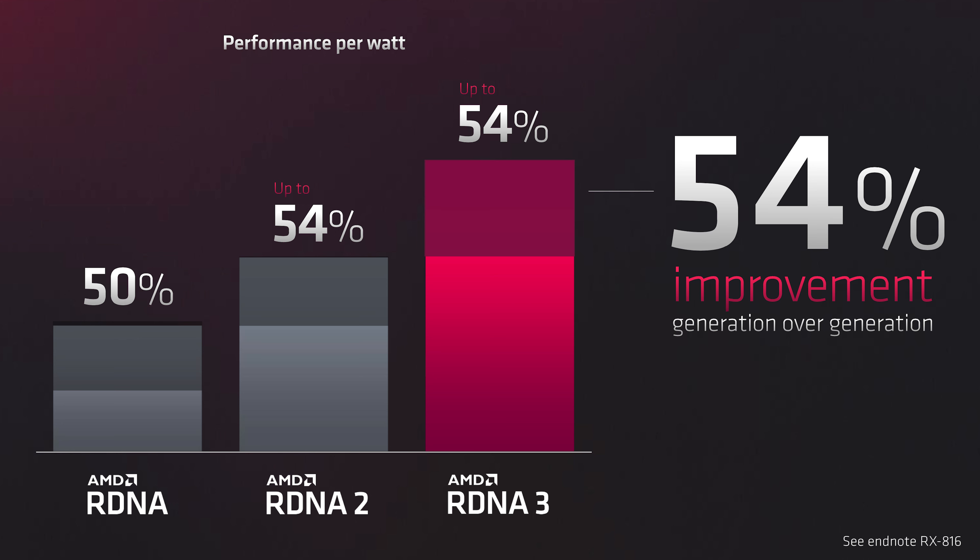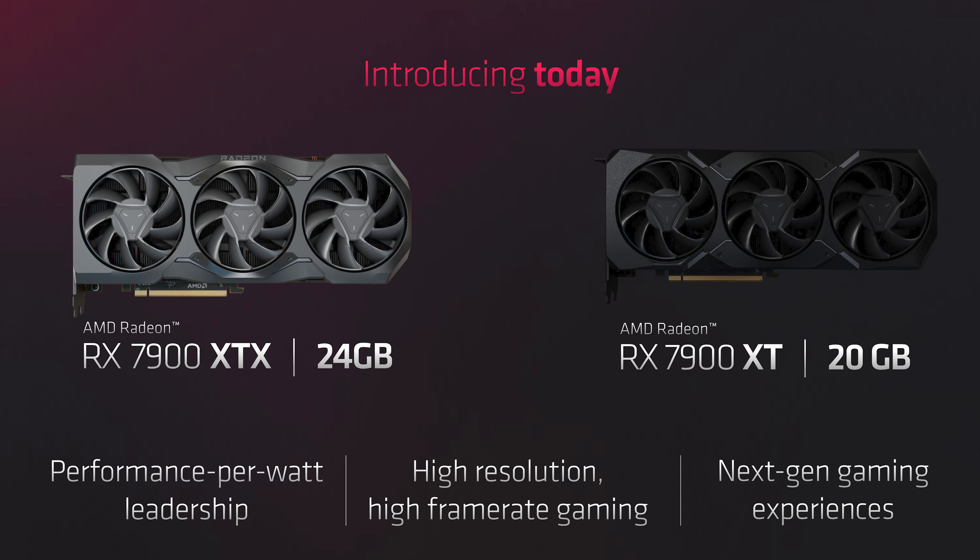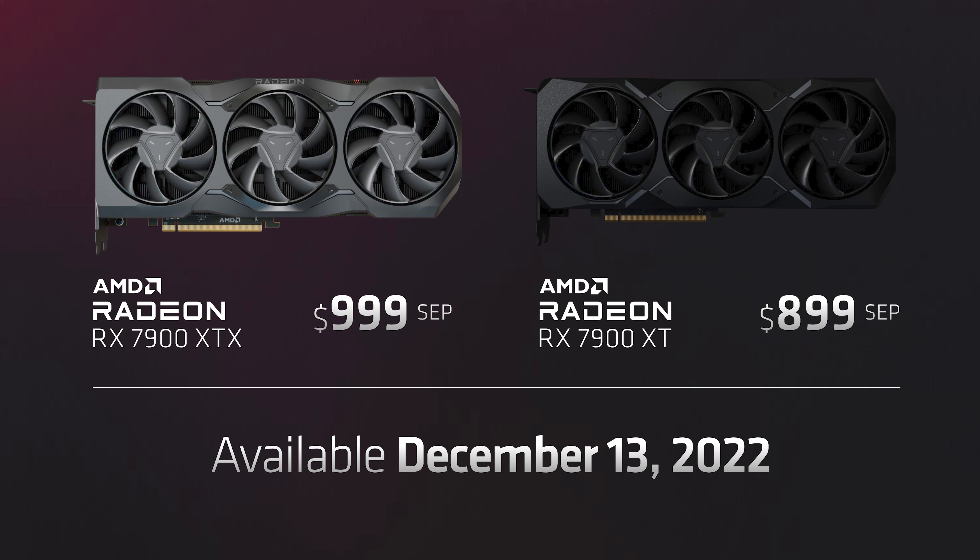They talked about RDNA 3 and called it the world's most advanced gaming GPU. The cool thing was their movement from the chiplet design in Ryzen 7000 series, now moving that into RDNA 3. They talked about the architecture, and the big thing with their chiplet design was performance per watt — getting a lot of power out of a small space at a very efficient rate. They said there was a 54% improvement generation over generation, a 54% jump above RDNA 2.